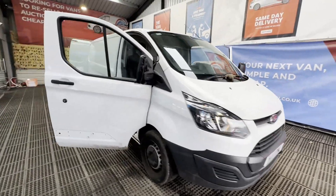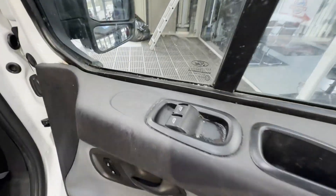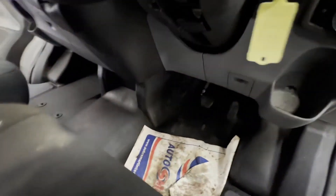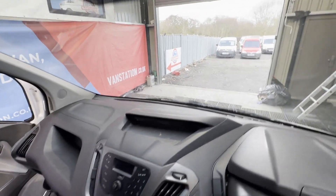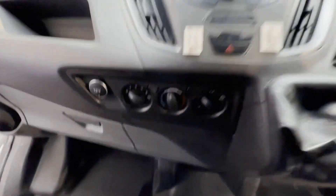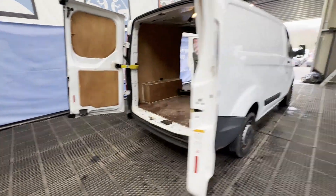2017 Ford Transit Custom 290 L1 diesel front wheel drive, 2.0 TDCi 105 PS, low roof van, Euro 6 ULEZ compliant. Starstruck body, white panel van. Mileage: 89,399. Engine: 1996cc, 2.0 TDCi 105 PS. Transmission: six-speed manual, front wheel drive.